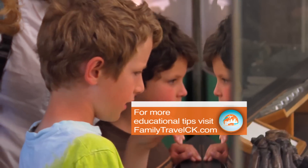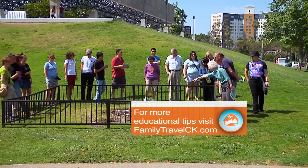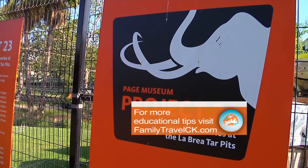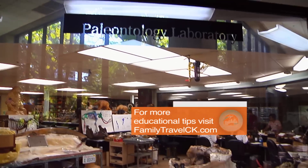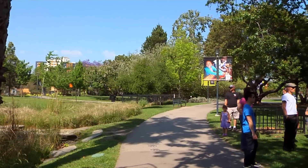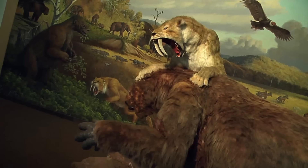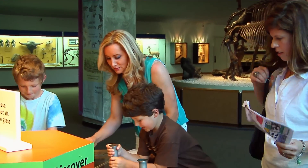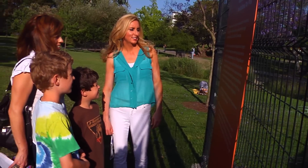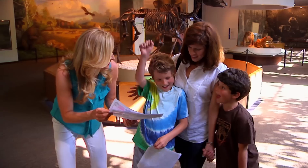Today, paleontologists work to excavate bones of animals trapped in the pits so many years ago. Visitors can take a tour that guides them around the museum, including Project 23 and the Fishbowl Lab. If you can't make a tour, go to the teacher's resource page on the website and print out the scavenger hunt.